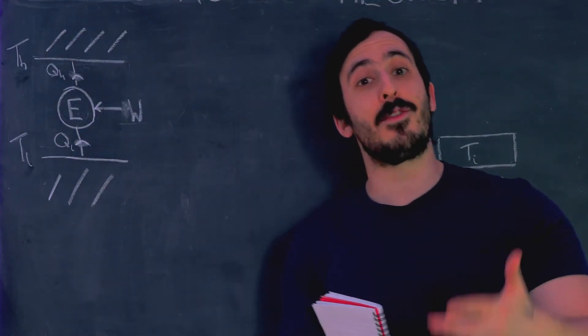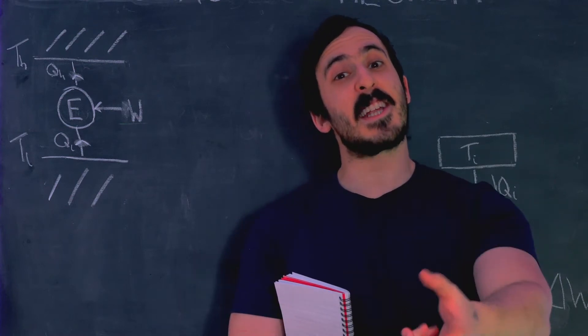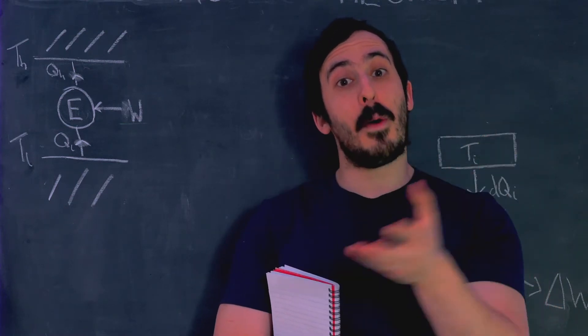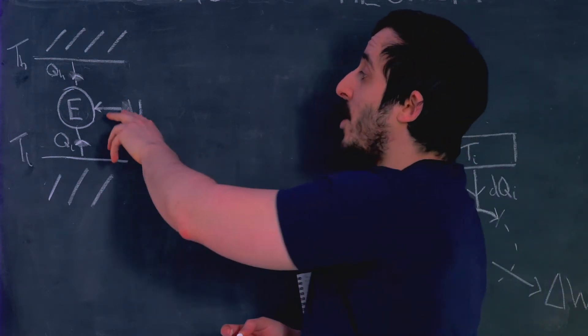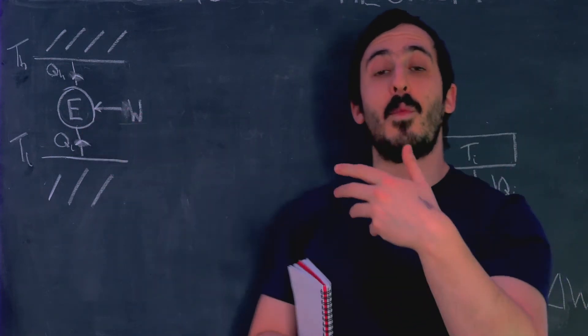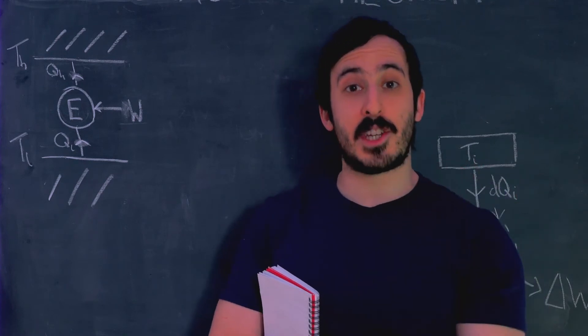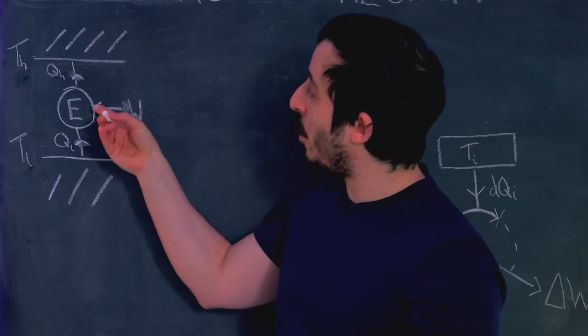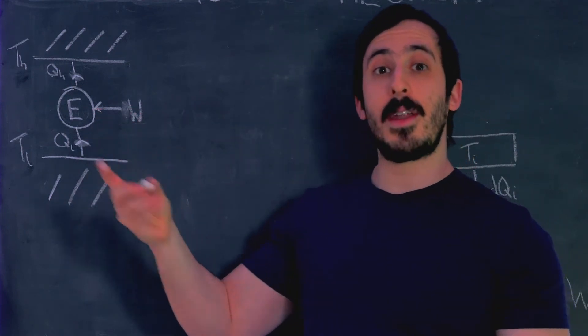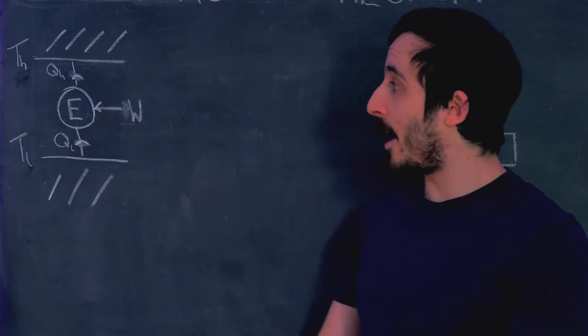An example of that is your freezer, because your freezer sucks heat out of a cold box and ejects it into the warmer room. In order to do that, we need to put work in, in the form of electrical energy. So a Carnot engine can be run either way - in reverse where we put work in, or normally where we take work out.